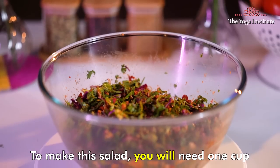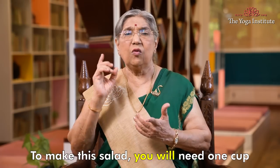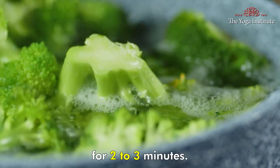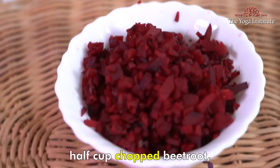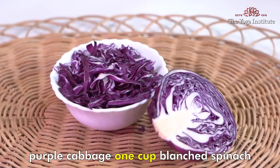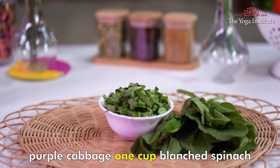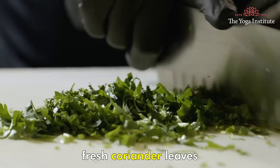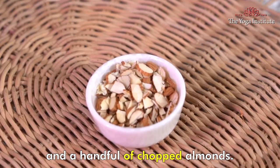To make this salad, you will need 1 cup broccoli florets, which should be blanched for 2-3 minutes, 1 cup chopped beetroot, 1 cup chopped and blanched purple cabbage, 1 cup blanched spinach finely chopped, 1 cup chopped fresh coriander leaves, and a handful of chopped almonds.